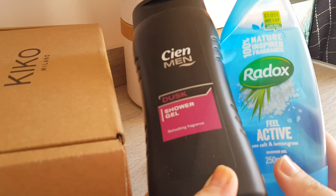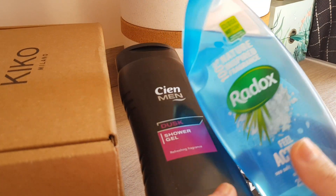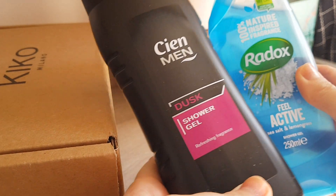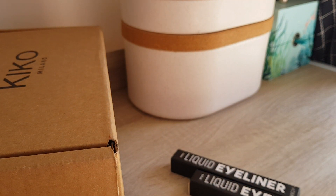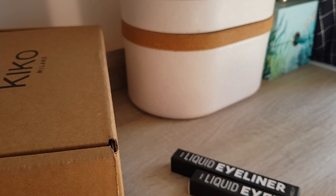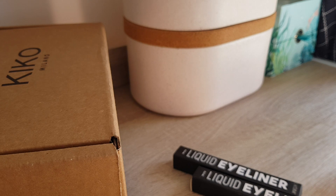I got two shower gels, really simple. The black one was 50p and the other one was 70p or something from Radox. I literally just grabbed something because we were really in a rush and running out of shower gels, and didn't have time to go to Waitrose to get our favourites from Treacle Moon. So we only do essential stuff — Britain is still in lockdown, well partially in lockdown, it's slowly getting eased.